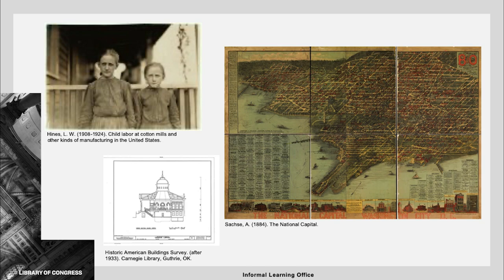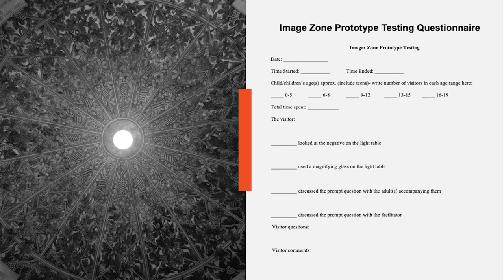This summer, I'm focusing on the images zone where I will research the vast collections of photographs and images to include in this area. I'm working on a prototype for the images zone to test with young visitors in the library's current Young Readers Center and Program Lab. I'm also writing a blog post about Route 66 and summer vacation road trips to be submitted to the Informal Learning Center's blog for families, Minerva's Kaleidoscope.